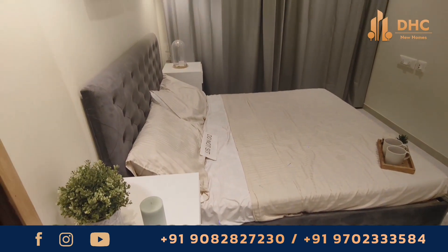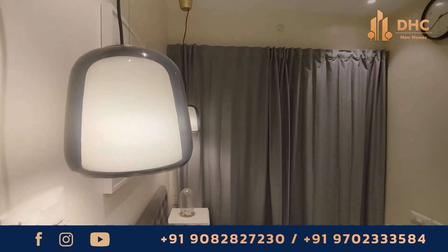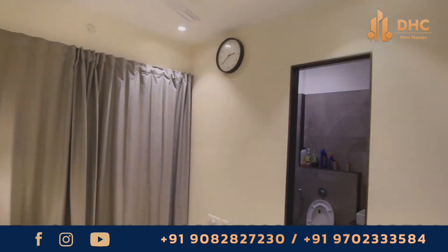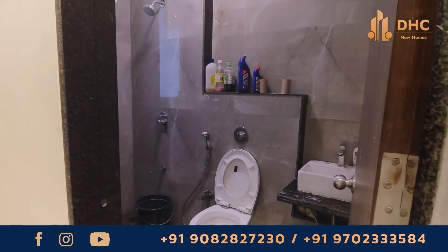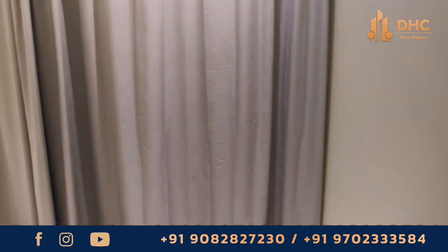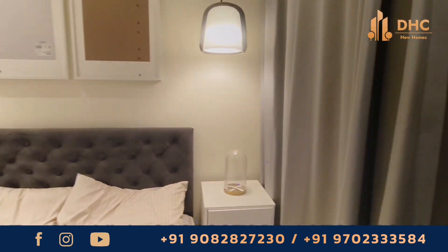The configuration is 2BHK which comes in three carpet areas: 559 square feet, 492 square feet, and 484 square feet. For more details about the prices, you can connect on the numbers which appear on the screen.